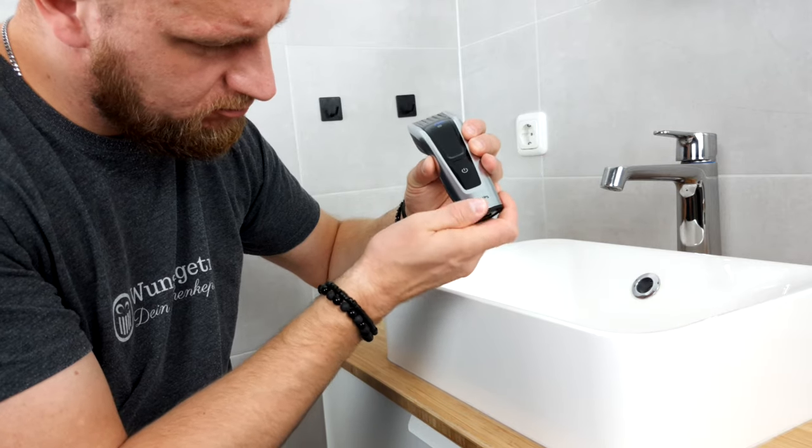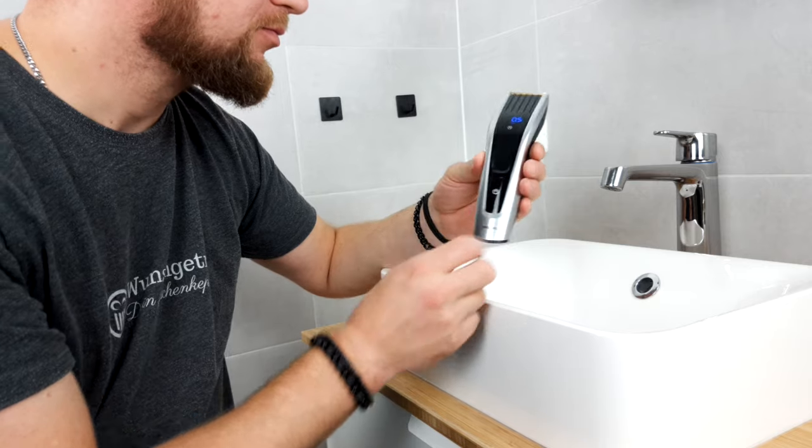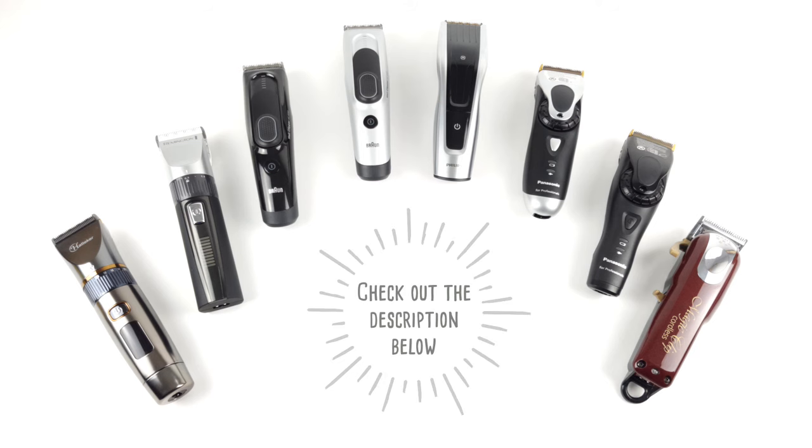Alright, we have checked these hair clippers for you. If you are interested in one of these devices, just take a look at the description below — there you will find out more about your buying options. Apart from that, just stay tuned — our end card will provide a few more interesting recommendations for you.